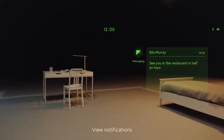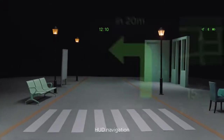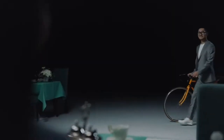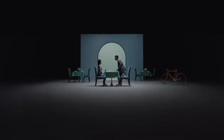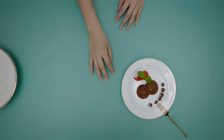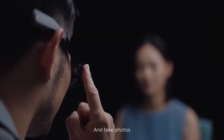View notifications. Phone calls. HUD navigation. Translate the menu — translating the menu.